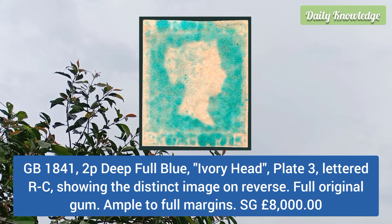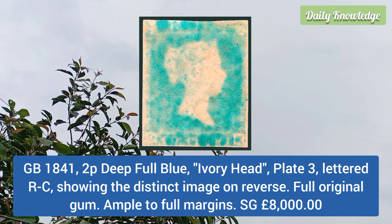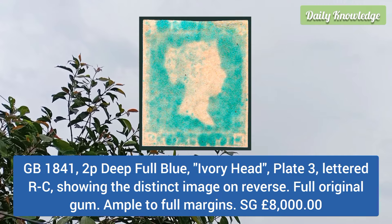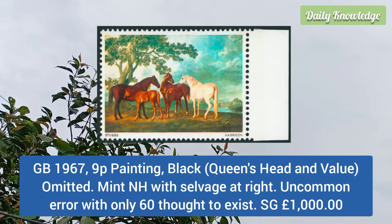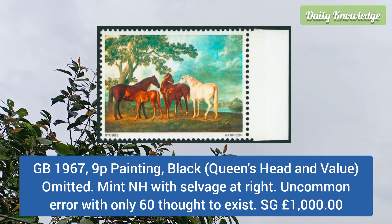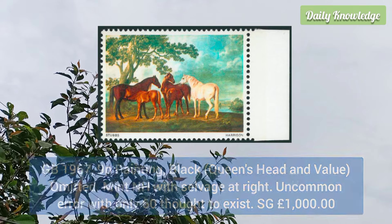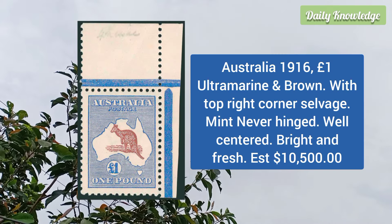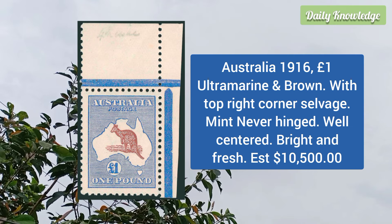Great Britain 1841 2p deep full blue, ivory head, plate three, lettered RC, showing the distinct image on the reverse. Great Britain 1967 9p painting, black — that is the queen's head and the value omitted — mint never hinged, with salvage at the right.